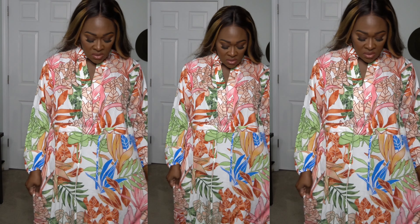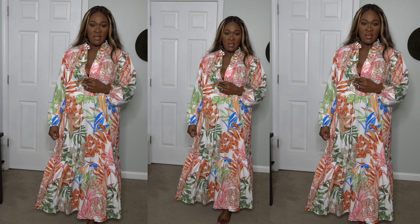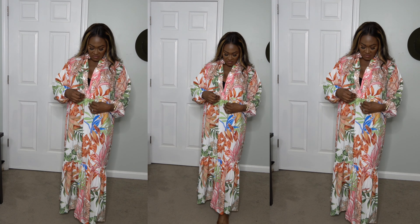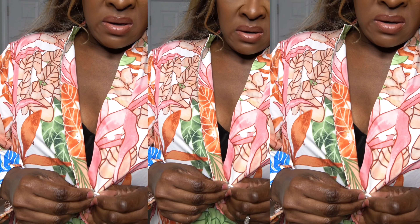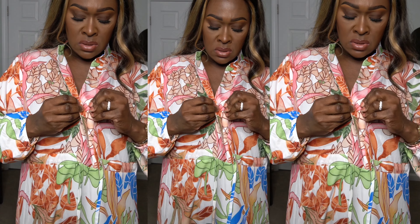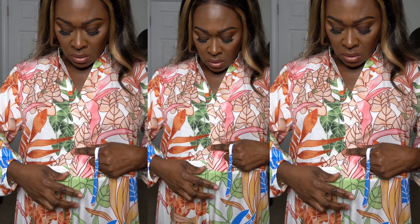This is the dress — I love it. It's very roomy and you can use the string in the waist to adjust it to your liking. I love the length on the sleeves — they're perfect because my arms are pretty long. I'm showing you the drawstring that goes all the way around.